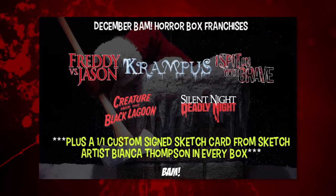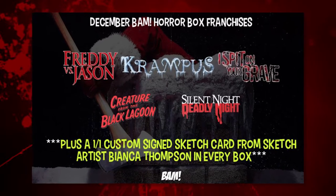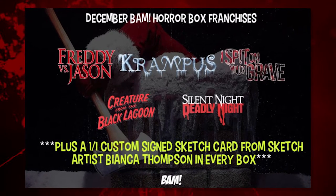So horror friends, this is not just any BAM box, but this is the BAM horror box that has just horror items in it. This month's hints are I Spit on Your Grave, Freddy vs. Jason, Silent Night Deadly Night, Creature from the Black Lagoon, and Krampus. Sounds like we're in for a good box — a Christmassy box, actually. I commend BAM box. Normally we get these boxes so late, but we actually got this like two days after Christmas, so not bad at all.